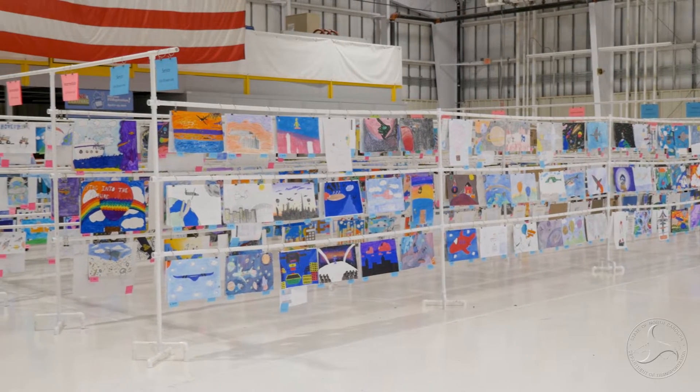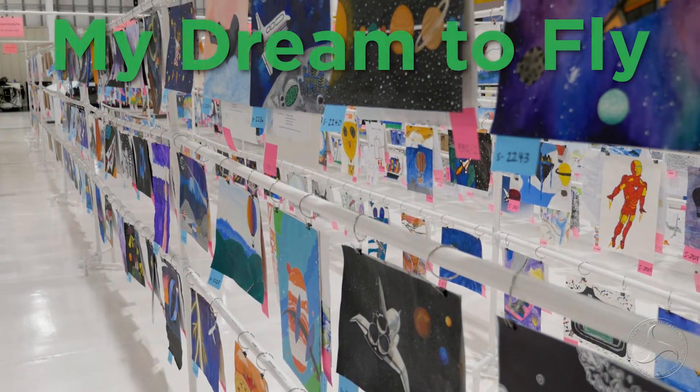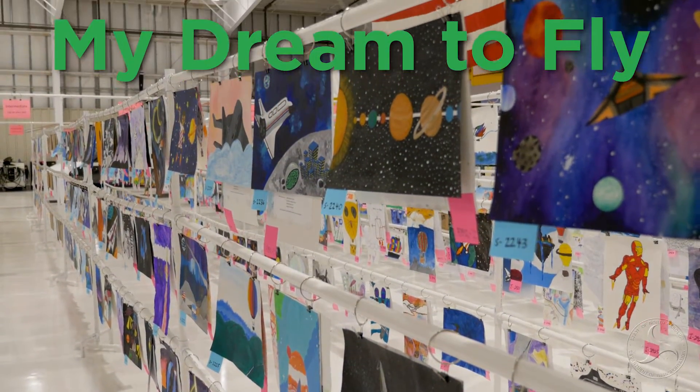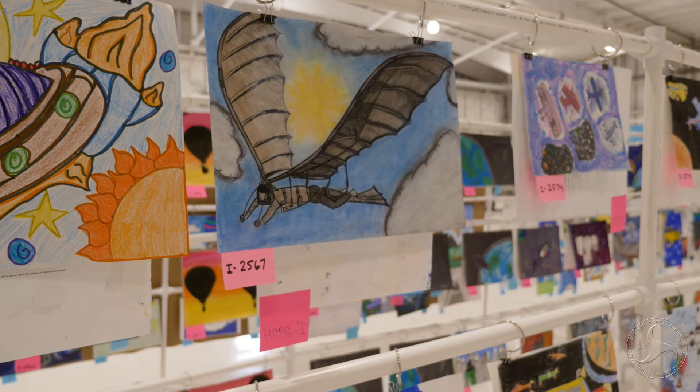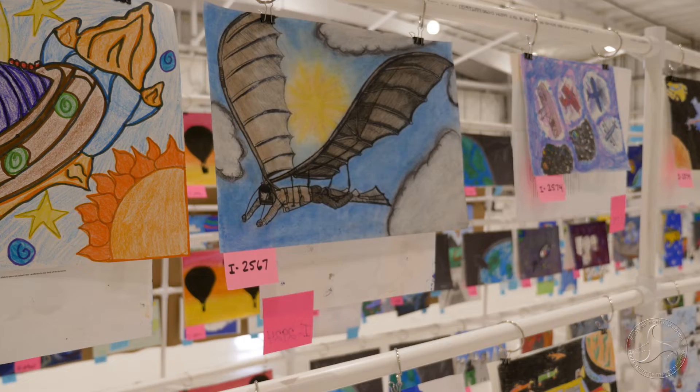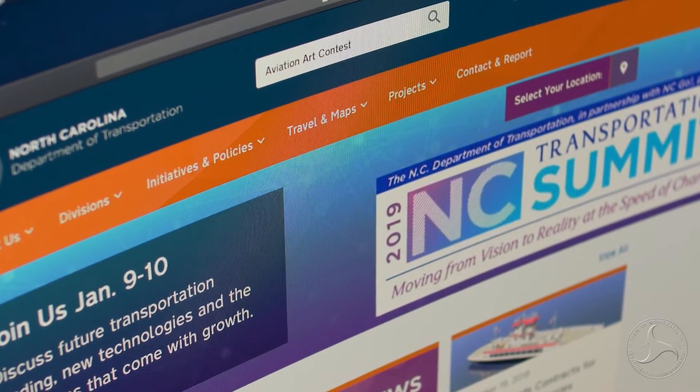Students can submit their entries for the 2019 Aviation Art Contest. This year's theme is My Dream to Fly. Awards will be given in junior, intermediate and senior divisions, and those winners will advance to the national competition. Get more information by visiting ncdot.gov and search for Aviation Art Contest.